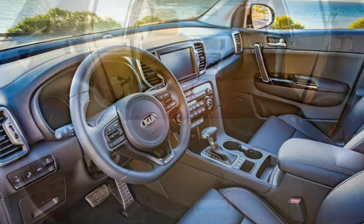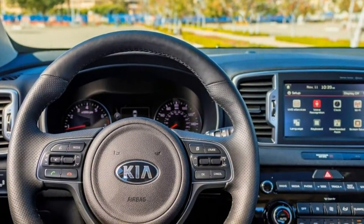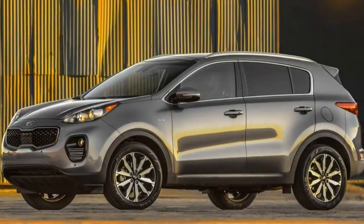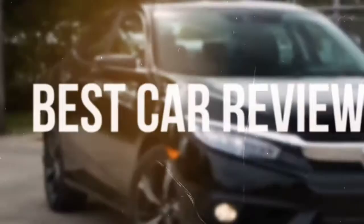Kia's touchscreen interfaces are refreshingly easy to use, with the larger screen featuring Apple CarPlay and Android Auto. All trim levels can be equipped with accident avoidance tech.